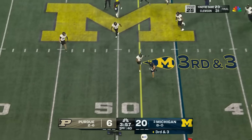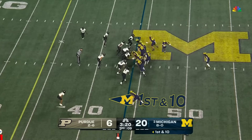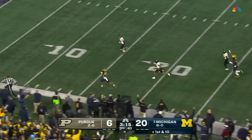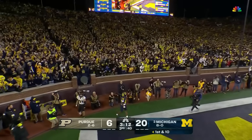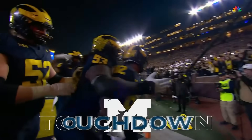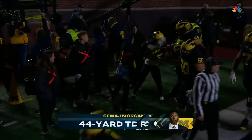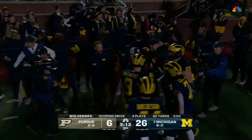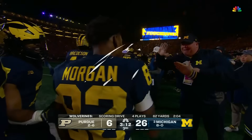McCarthy — a dart — Roman Wilson, his go-to guy, into Purdue territory for a first down. On the end around — Samaj Morgan — he's got speed down the sideline. Touchdown! 44 yards, electrifying for the freshman. We talked about attacking the perimeter — Michigan wanted to do this. Perfect time to make this call.